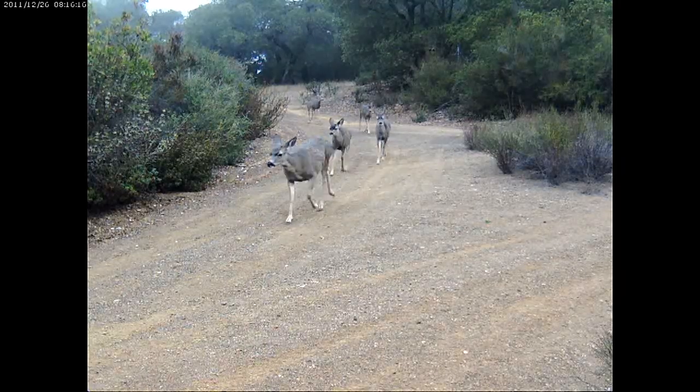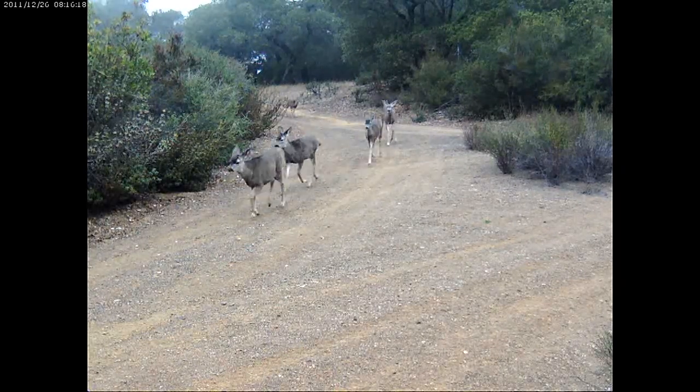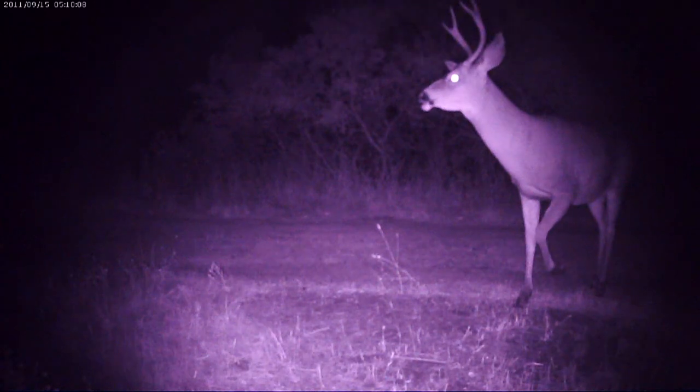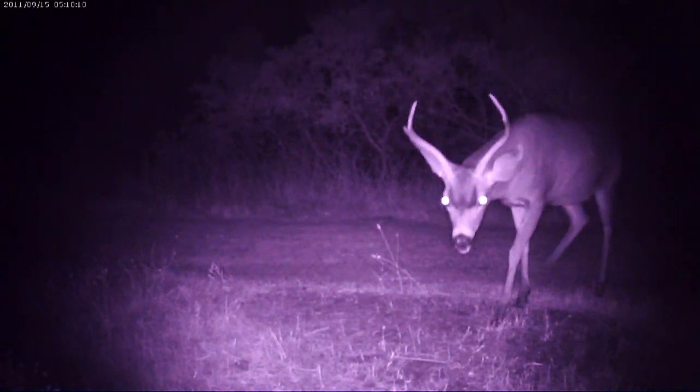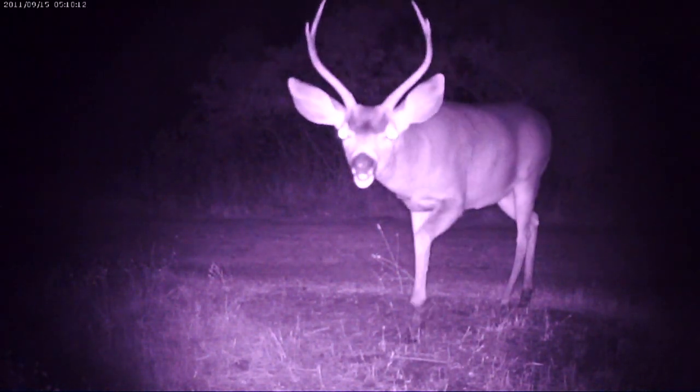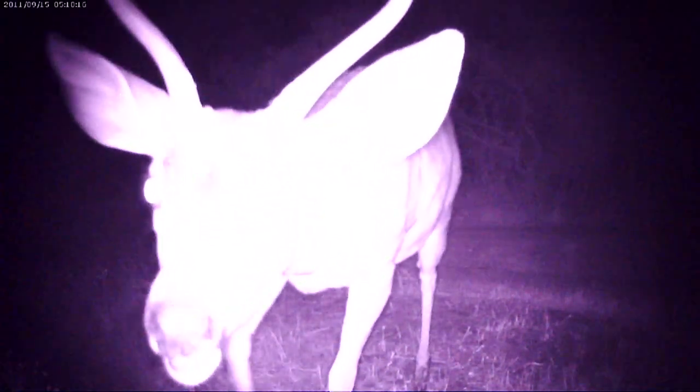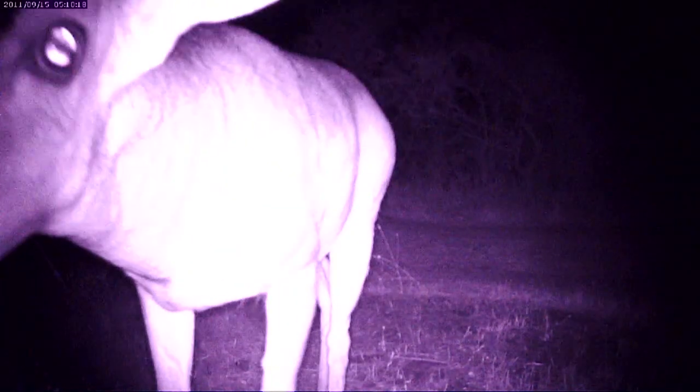The cameras will capture animals walking with their young, so we'll see a lot of pictures of deer walking with fawns. Most people think deer don't have a lot going on in their heads, but one thing I've noticed from the videos is that deer are quite curious, especially the young ones, who will often investigate anything new in their environment, which includes the cameras.